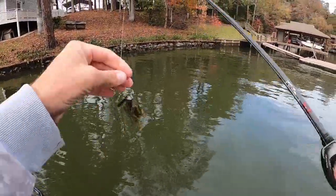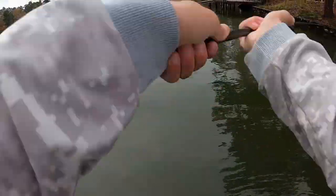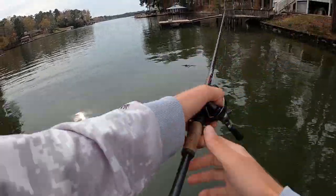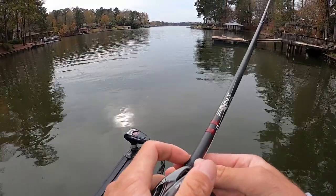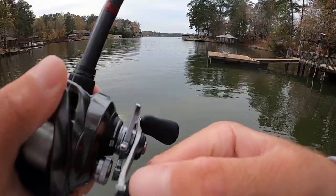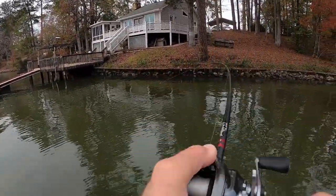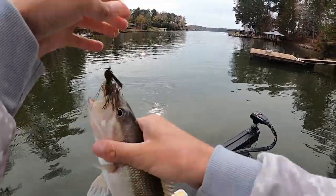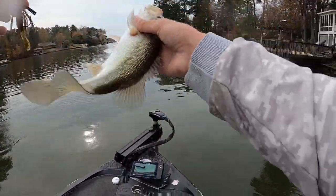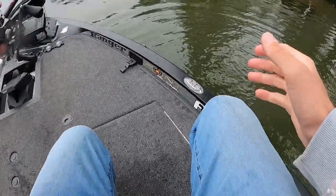Let's go see if this old largemouth is still up there. See if there's another one under that dock. He ain't really fighting, is he? A bunch of them in there though - little spotted bass. Let's get us another one.